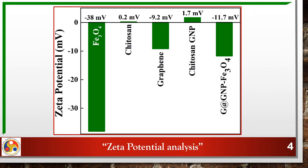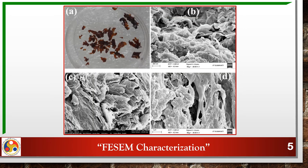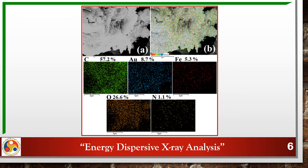Zeta potential characterization shows that electrostatic attraction was utilized for creating strong adhesion among the components. The synthesized nanocomposite appears as flakes with the naked eye and as fibrous in the FESEM image. The presence of gold and graphene on the surface, as evident by EDAX analysis, justifies the plasmonic light capture ability of the nanocomposite.